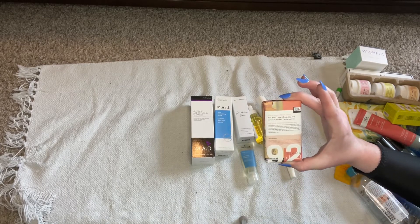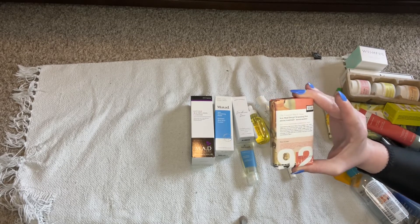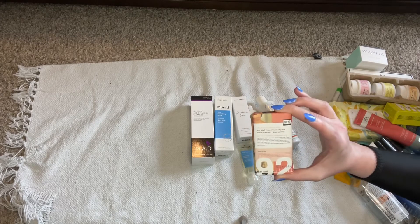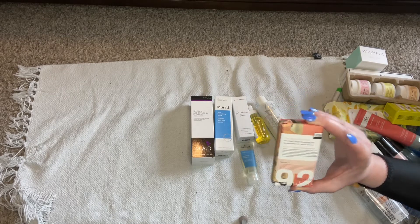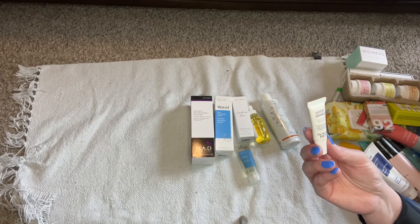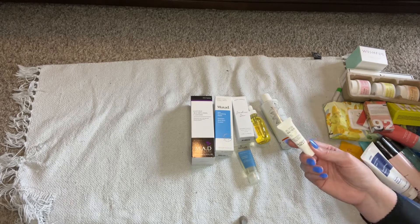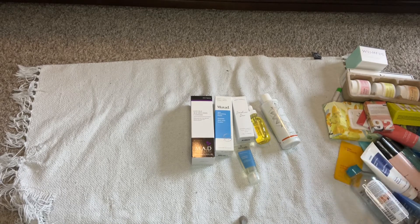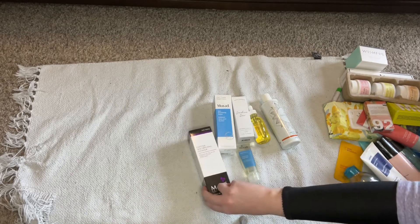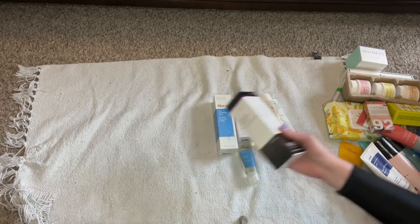I got this Erno Laszlo in a FabFitFun box and I've been really wanting to use it — it should be a good cleansing bar when my acne flares up. This is a tiny travel size from Sunday Riley and I don't even know what it is — it says lactic acid treatment. If I don't know what it is, I'm not keeping it. But then this one says age diffusing cleanser, anti-aging — and every day I am aging, so I'm keeping that.